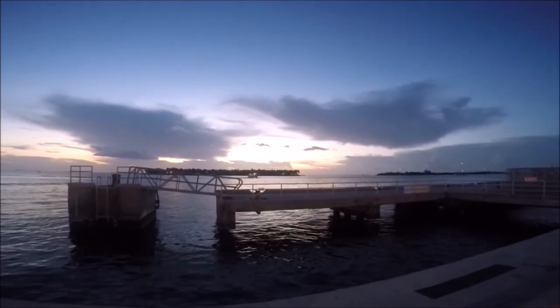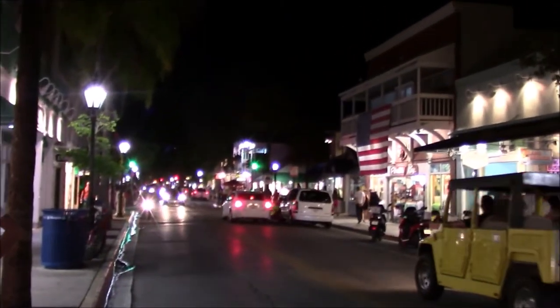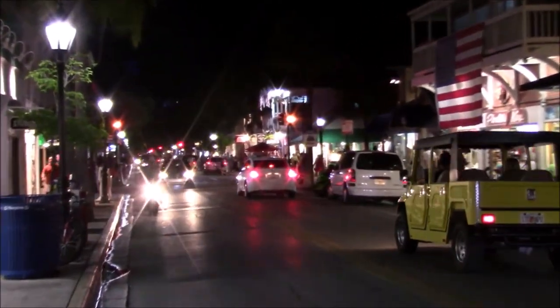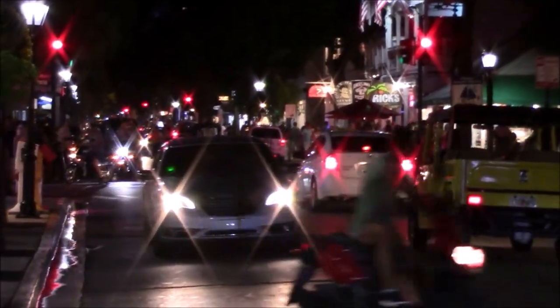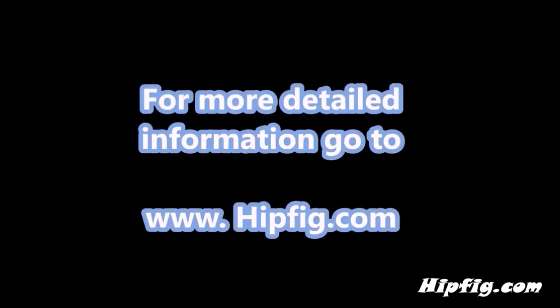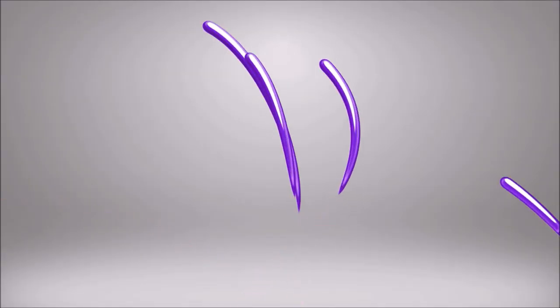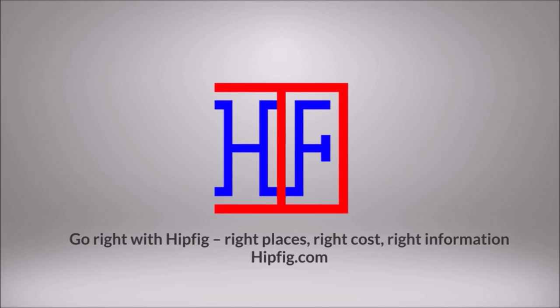Thanks for watching. Mallory Square is a must-do in Key West — it'll take you an hour or the whole day depending on your interest in activities in Mallory Square and the surrounding area. Happy travels! Go to hipfig.com for more information or go to our Hipfig Travel Channel on YouTube and be sure to subscribe for regular updates.